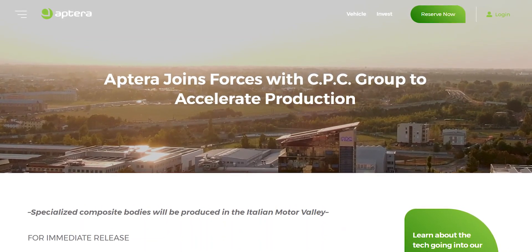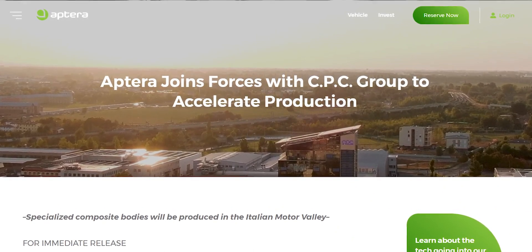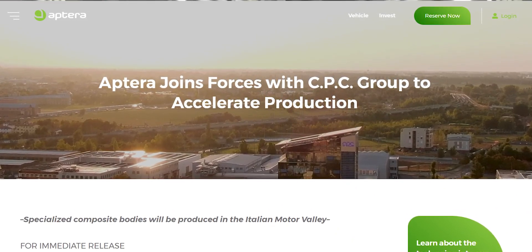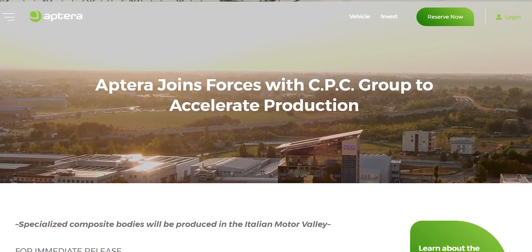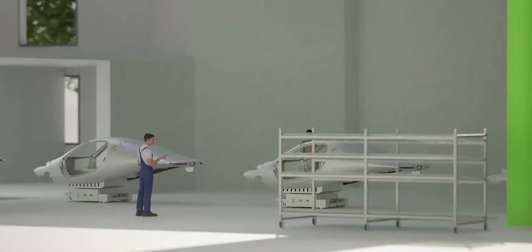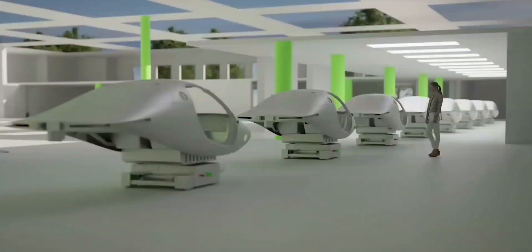APTERRA has signed an agreement with CPC Group to produce its specialized composite bodies in Modena, Italy, in the heart of the Italian Motor Valley — the legendary home of supercars and motorcycles. CPC will supply materials and structures for APTERRA's BINC, which stands for Body in Carbon.